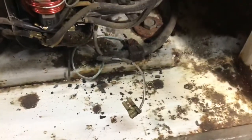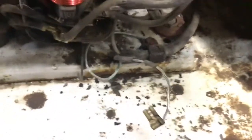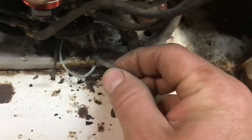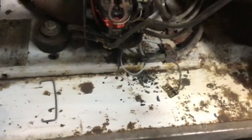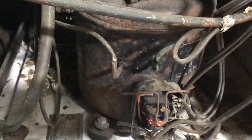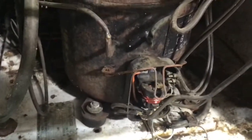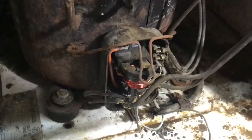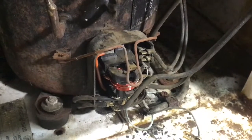Luckily, so far just the integrity of the power cord is the one giving me fits — look at that, just coming right apart. But luckily it's just spade terminals into the incoming power block. I don't know if that's a transformer right there or what, but I will just keep on keeping on.